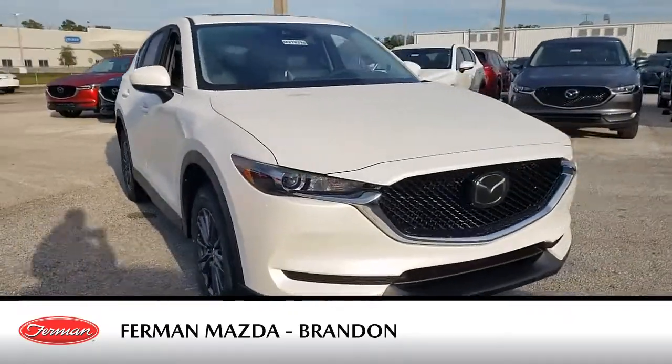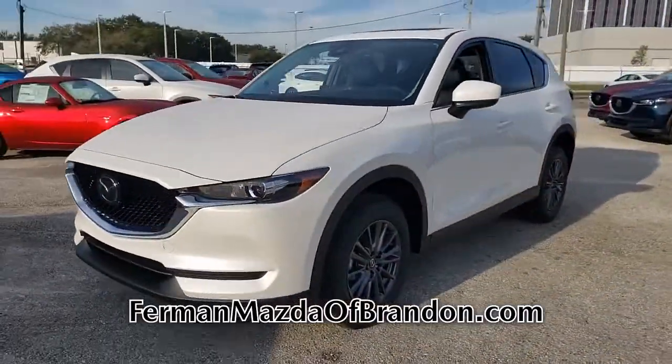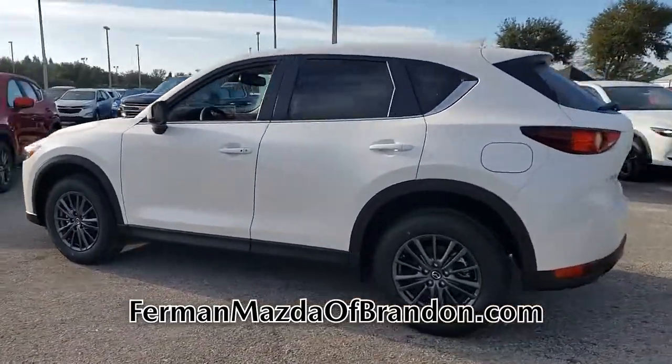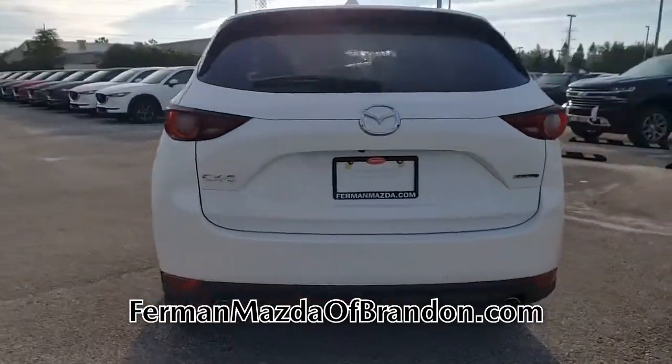Check out this brand new 2021 Mazda CX-5. This gas-sipping CX-5 features a four-cylinder engine combined with an automatic transmission. This SUV is sure to impress — call us today or come in for a test drive and see for yourself.